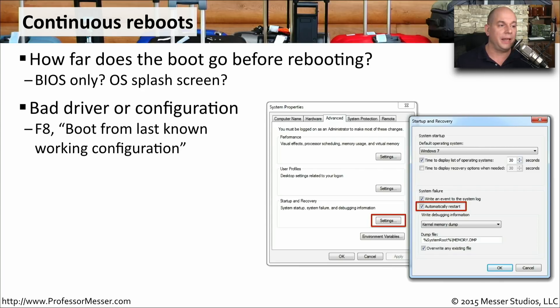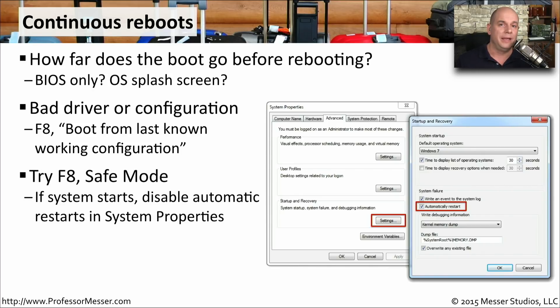If this is related to a bad driver configuration, you may be able to press F8 as Windows is loading and choose to use the last working configuration, bypassing any previous changes you made to the drivers. You might also want to try safe mode — press F8 as Windows is starting and choose to start in safe mode. If this works, you may be able to disable automatic restarts within Windows so that it will stop and give you an idea of where the problem is occurring before everything restarts and the screen goes black again.